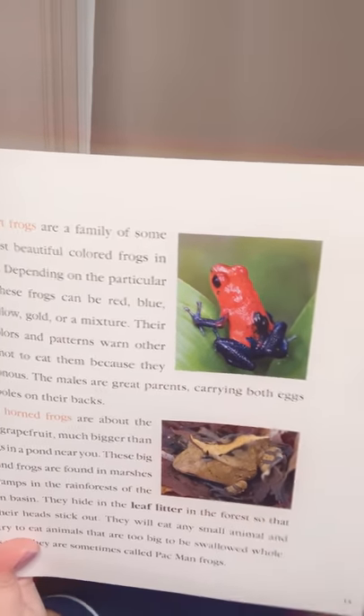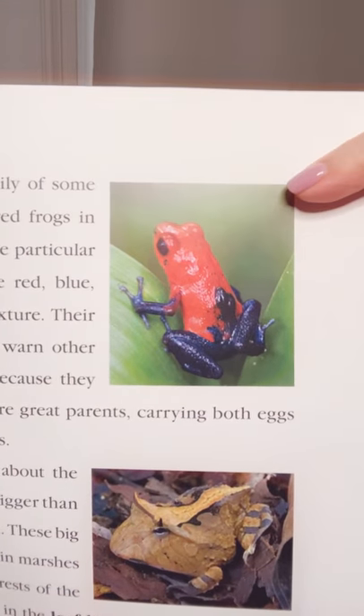Poison dart frogs are a family of some of the most beautifully colored frogs in the world. Depending on the particular species, these frogs can be red, blue, green, yellow, gold, or a mixture. Their exotic colors and patterns warn other animals not to eat them because they are poisonous. The males are great parents, carrying both eggs and tadpoles on their backs. Amazon horned frogs are about the size of a grapefruit, much bigger than frogs in a pond near you. These big, round frogs are found in marshes and swamps in the rainforest of the Amazon basin. They hide in the leaf litter on the forest floor so that only their heads stick out. They will eat any small animal and even try to eat animals that are too big to be swallowed whole. That's why they are sometimes called Pac-Man frogs.